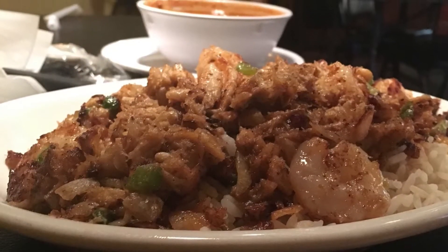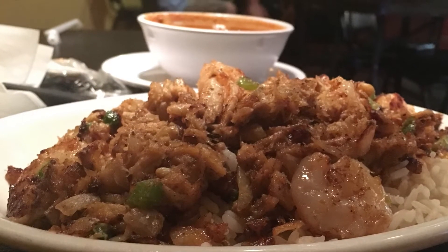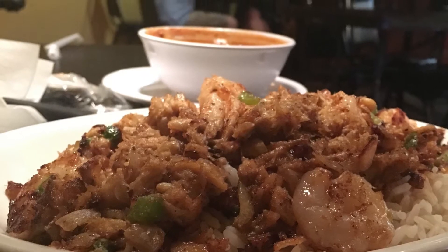This crab rice was delicious. Like most Gula dishes, it's seafood based with rice as a great filler.